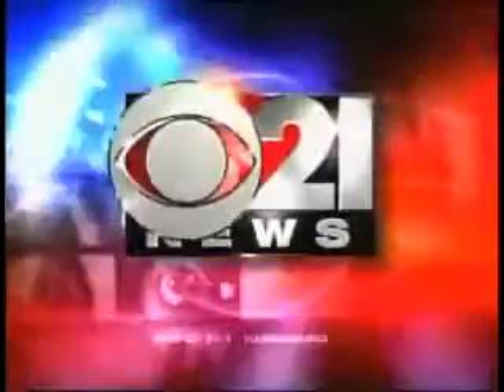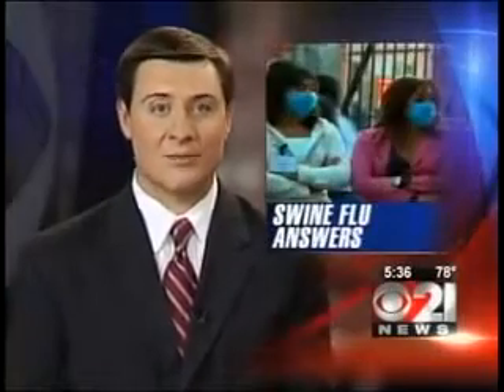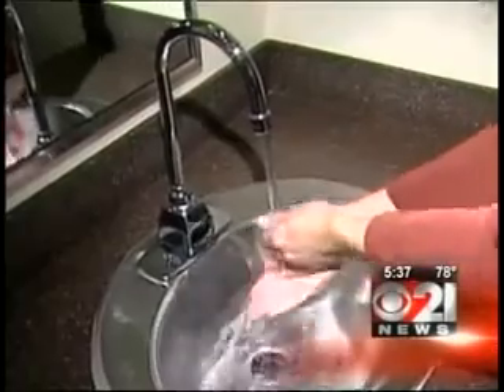Live from your station for breaking news, this is CBS 21 News at 5:30. The swine flu is of course something new to schools, including classrooms at Harrisburg University. But there's something else that's new — technology that some are calling revolutionary, and it could help prevent the spread of H1N1.